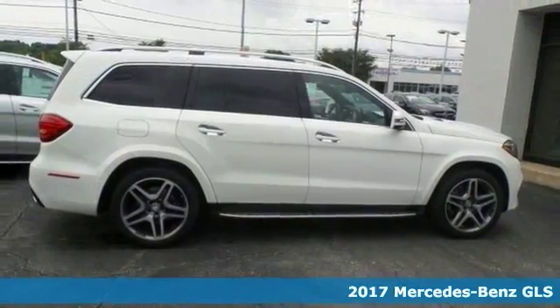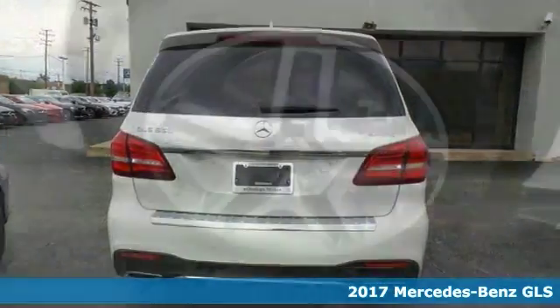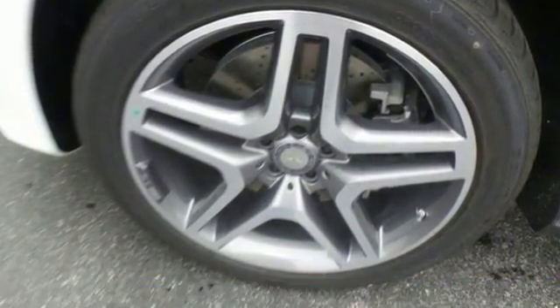This versatile 2017 Mercedes-Benz GLS 550 4Matic would look so much better doing all the stuff you need it to, instead of sitting here unutilized on our lot.